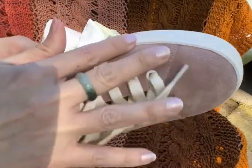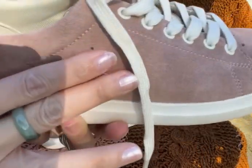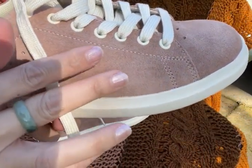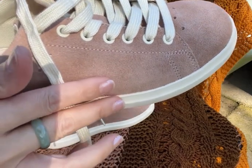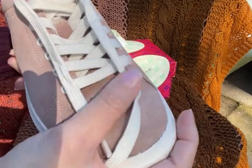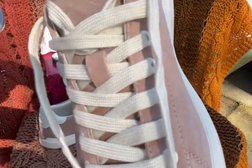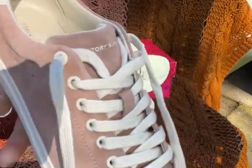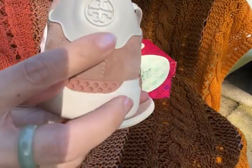The outside is all suede — it's leather but the inner part of the leather is the suede. It has white laces and a Tory Burch print on the side.